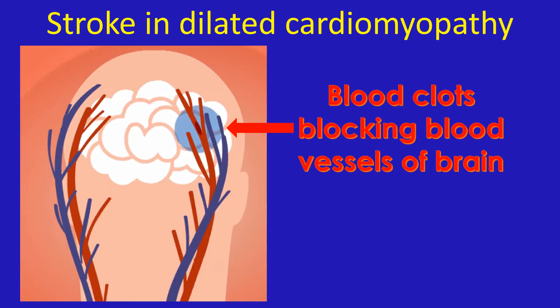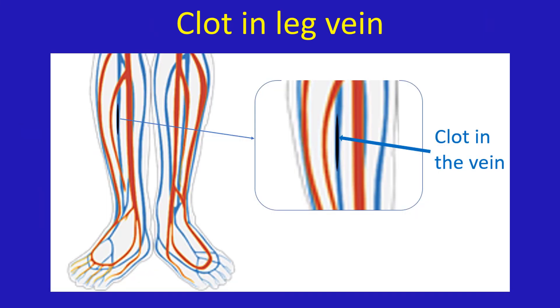Are patients with dilated cardiomyopathy prone to development of stroke? Due to the poor pumping function of the heart, circulation is sluggish and they have a tendency for clot formation within the chambers of the heart. This tendency is enhanced if they develop atrial fibrillation. Clots from the heart can move to the blood vessels of the brain and block them, resulting in stroke. They can also develop clots in the veins of the legs due to poor mobility and sluggish circulation. Selected persons are given medications to prevent clot formation, though it carries a bleeding risk and requires close monitoring.